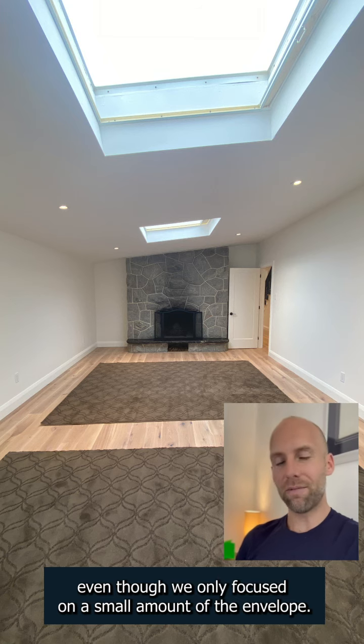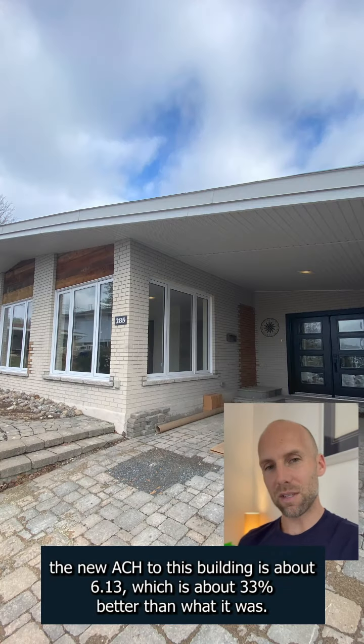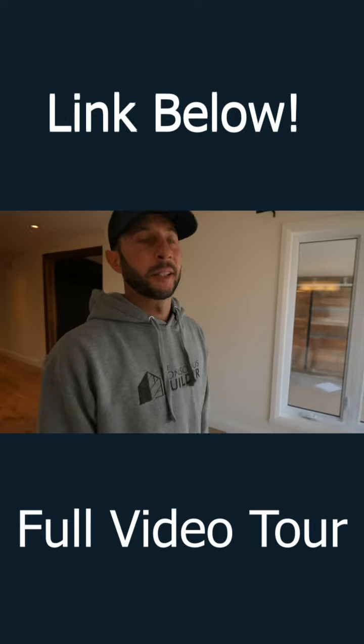Even though we only focused on a small amount of the envelope, the new ACH of this building is about 6.13, which is about 33% better than what it was. And adding that fourth window to match really brings in a lot of natural light.